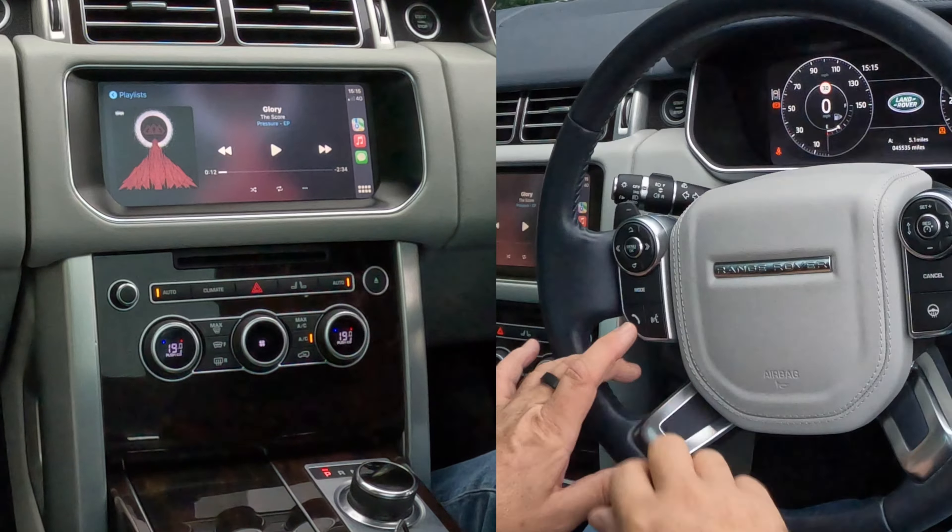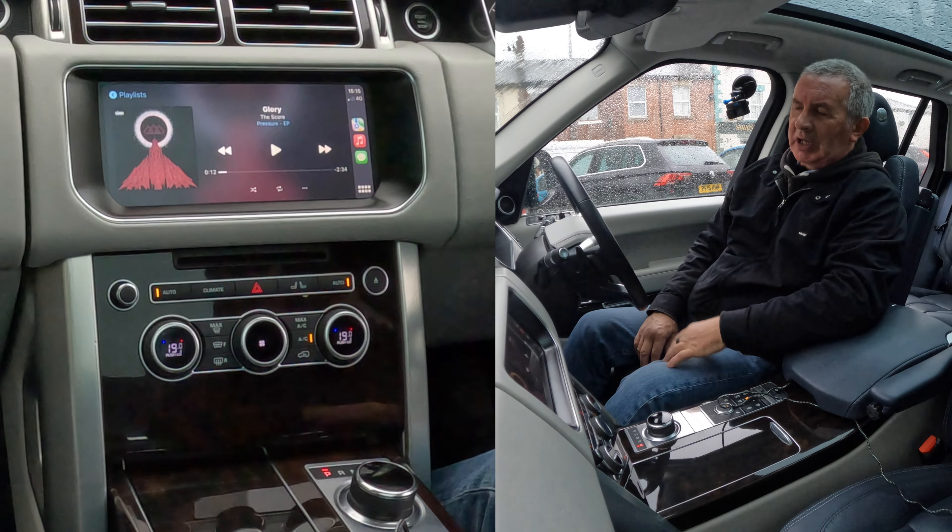All you have to do is keep your finger on the voice activation button for a couple of seconds and you can basically just do anything.